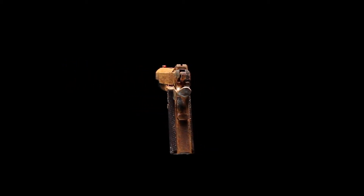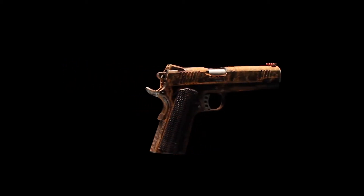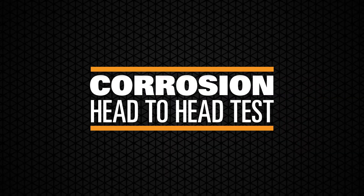You are about to see what happens when Cerakote goes head-to-head in a salt chamber test against seven competitive finishes. Who will finish strong?